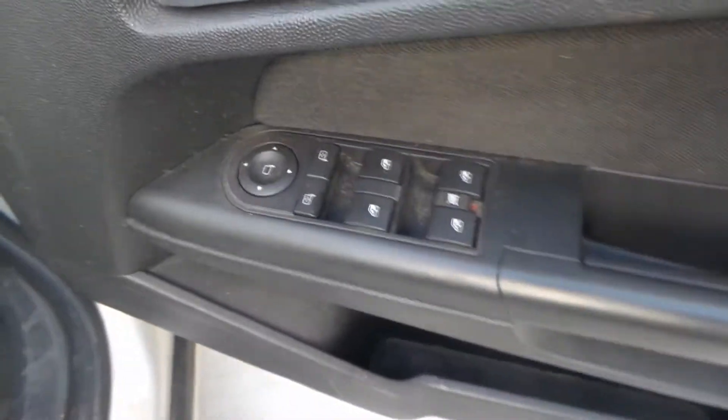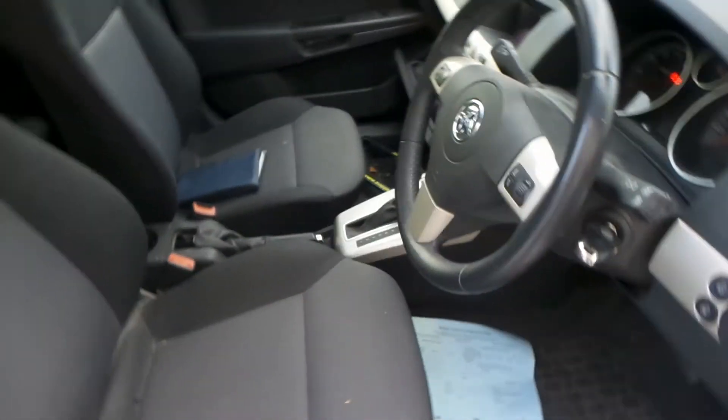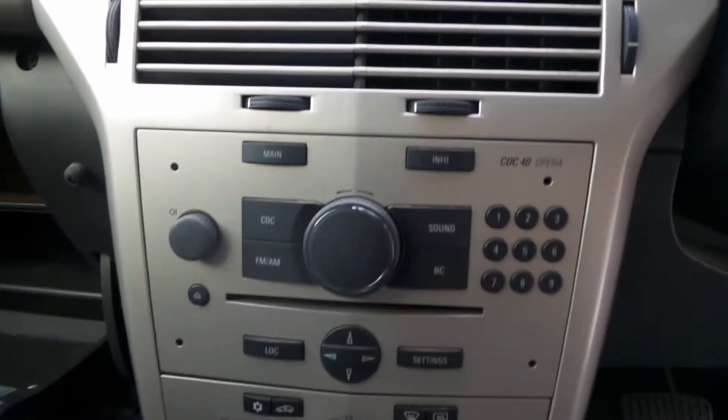Driver side door trim. Power window master switch. This vehicle is fitted with black cloth interior. It's got a black automatic centre console, automatic gear shifter, heater controls, and a factory 6-stack CD player. Display cluster.